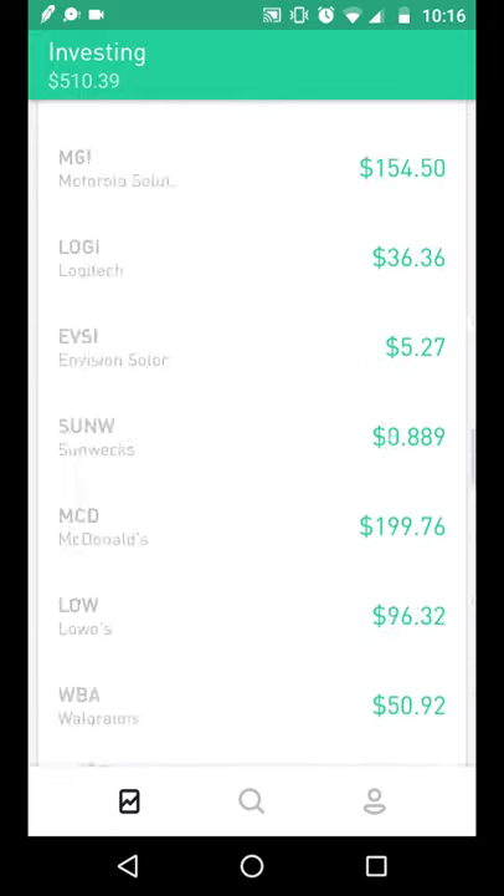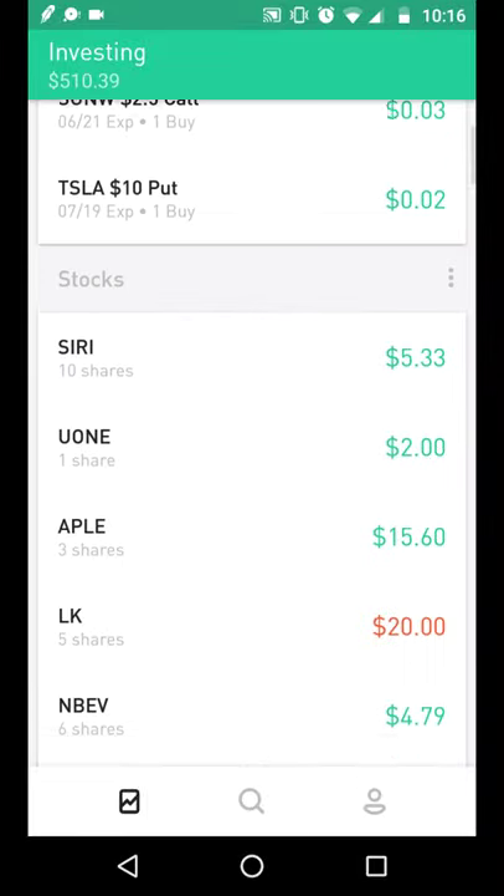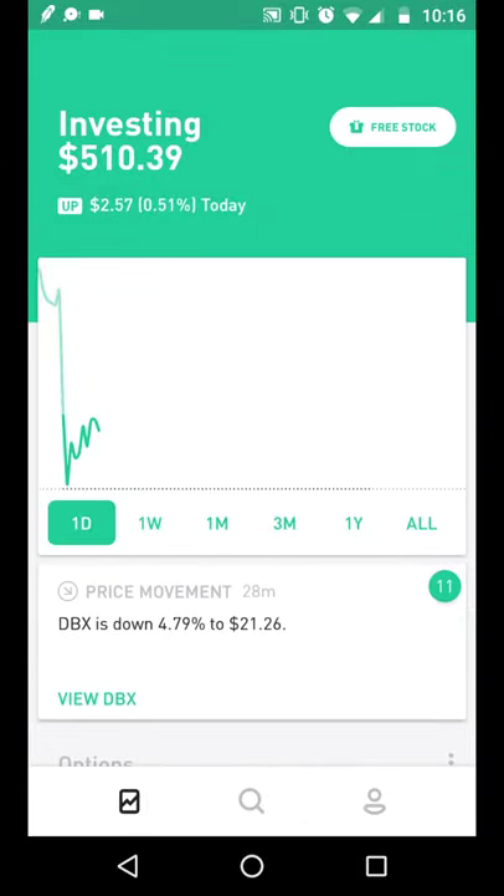My next milestone is $1,000 in my Robinhood portfolio. If you enjoy my content, please give me a thumbs up and subscribe. I plan to do weekly updates — not only to stay motivated and consistent, but for you guys as well. I hope you find value, get new investing ideas, and learn from my successes and failures. Let me know if you have any questions or companies you'd like me to cover.